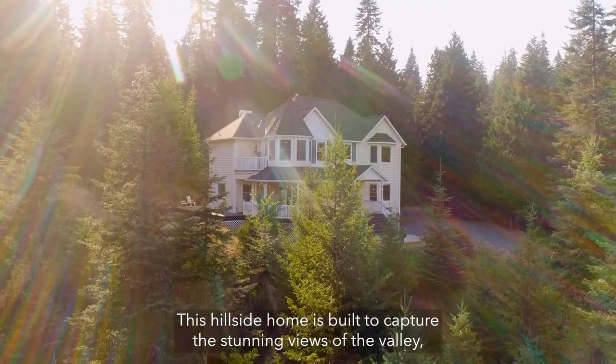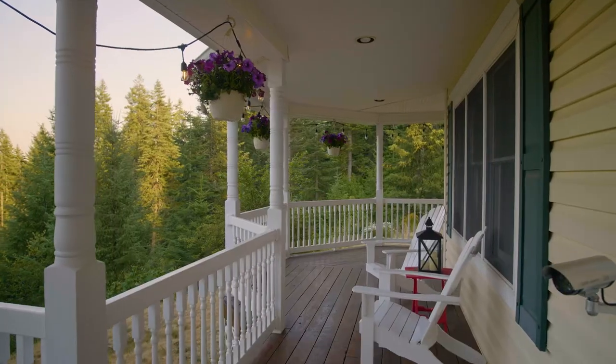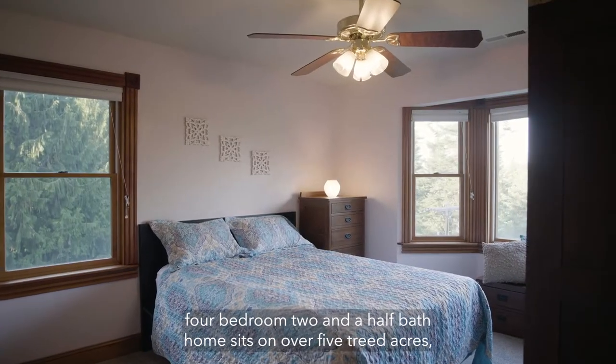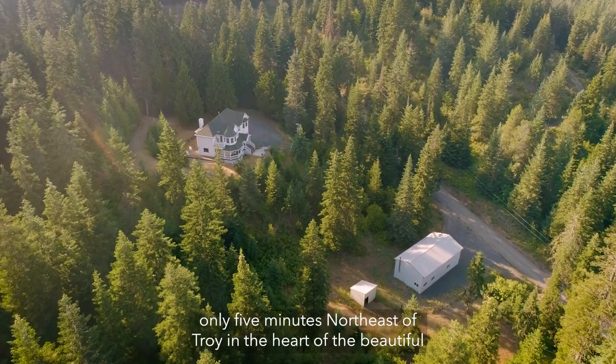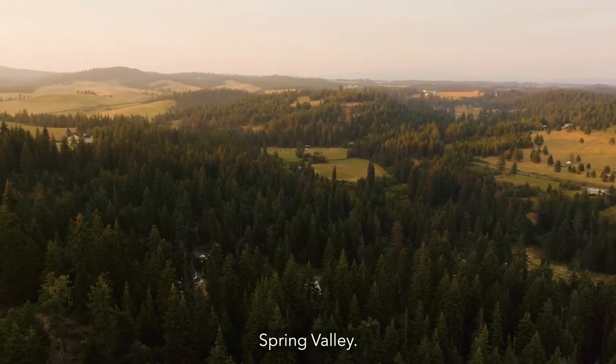This hillside home is built to capture the stunning views of the valley, whether relaxing on the wraparound porch or exploring the trails on the secluded treed acreage. This four-bedroom, two-and-a-half bath home sits on over five treed acres, only five minutes northeast of Troy in the heart of the beautiful Spring Valley.